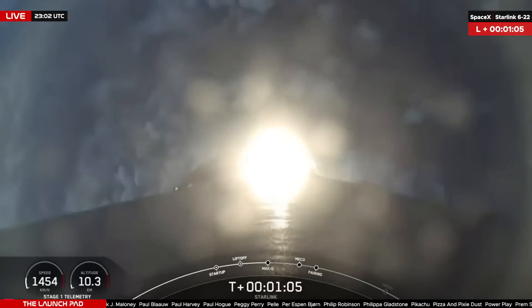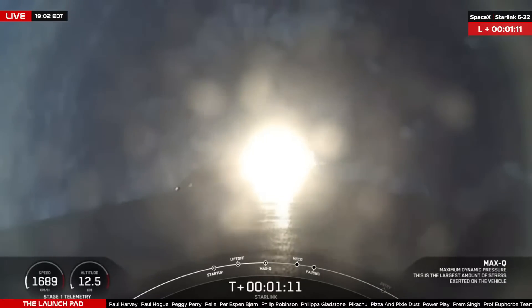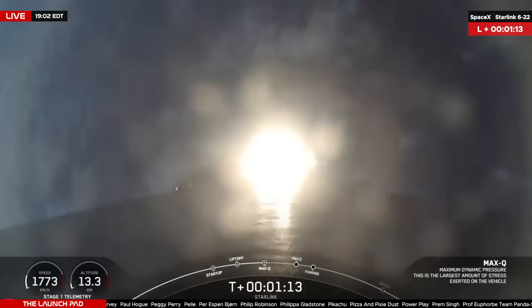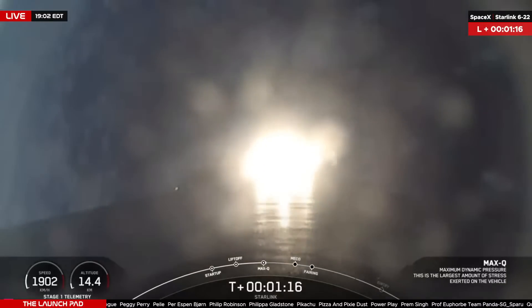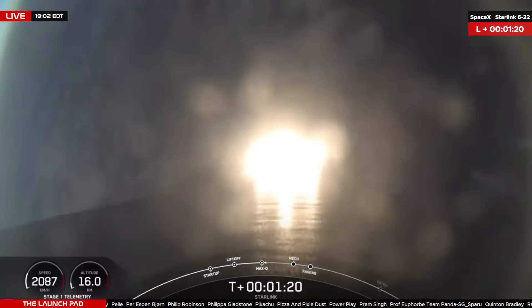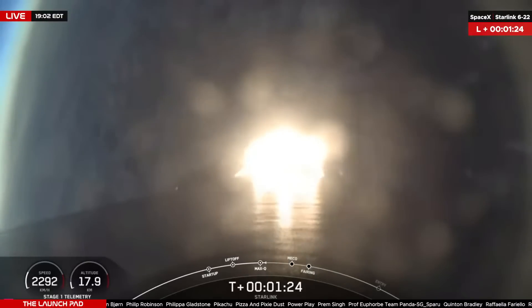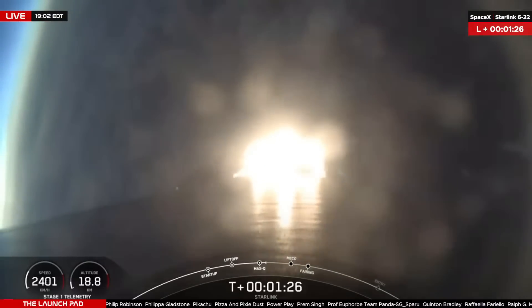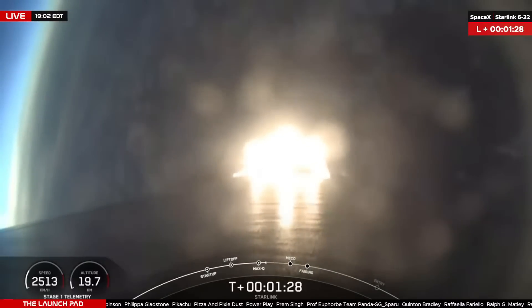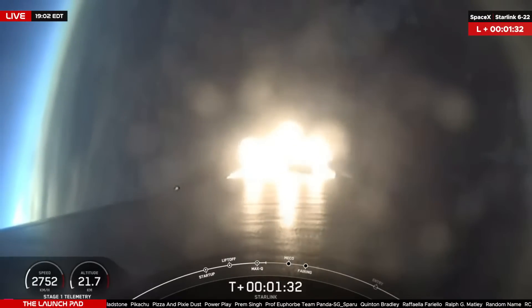Vehicle's supersonic. Max-Q. T-plus 1 minute 20 seconds into flight — you heard the callout from Max-Q, the maximum dynamic force on the booster. Falcon 9 will now throttle up, heading into a sequence of events starting with MECO, set to happen 2 minutes 25 seconds into flight, just under a minute from now.